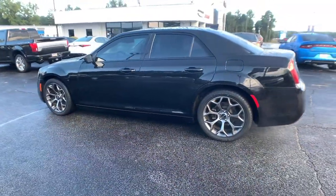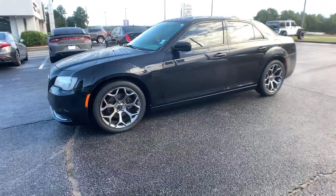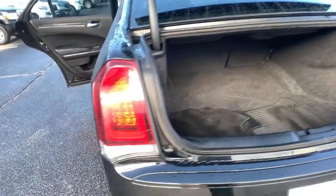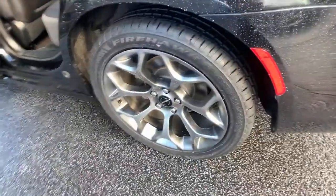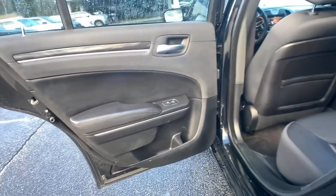These are just some of the great options this vehicle comes with: keyless entry, backup camera, satellite radio, woodgrain interior trim, keyless start, heated mirrors, multi-zone AC, aluminum wheels, Wi-Fi hotspot, and power driver seat.